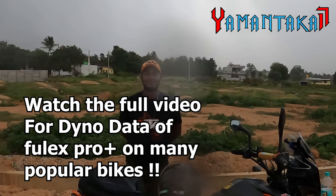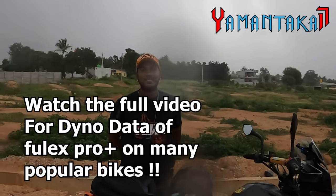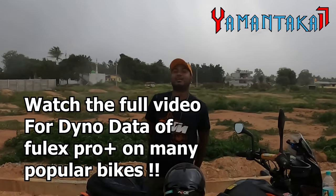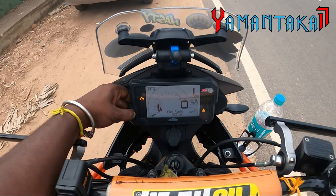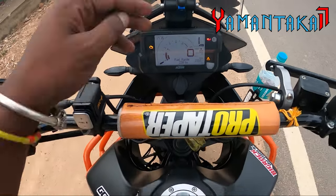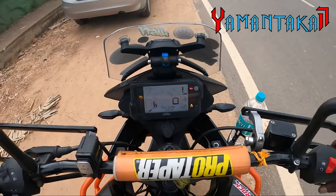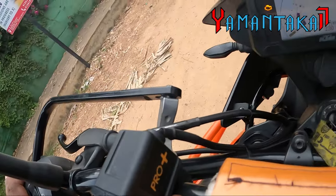I have the dyno data from many various popular bikes of the Pro Plus, with our dyno charts and valuable information that you cannot get to see anywhere else. Hi guys, welcome to my vlog — Yaman Taka 17. Today it's going to be an interesting, fact-filled vlog about the Fuel X Pro Plus from Race Dynamics.